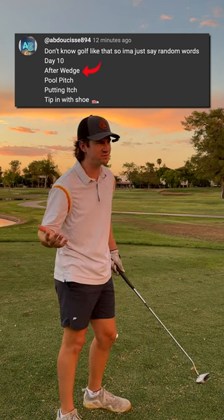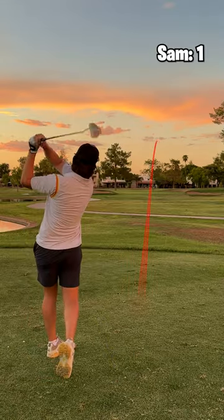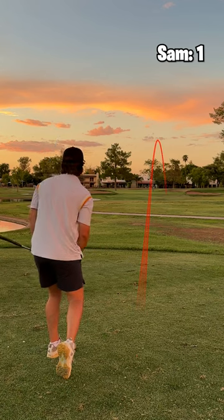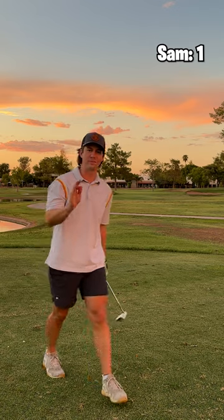First one is an 'after wedge.' What comes after your wedge? That's pretty obvious — you got to tee off with a putter. That's got to sit so fast. Long of the green. I absolutely bombed that one.